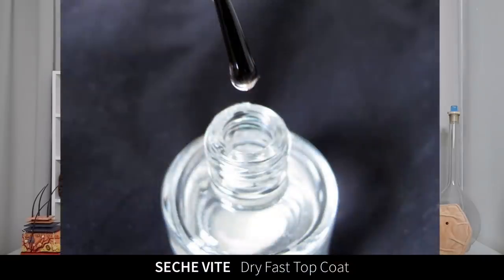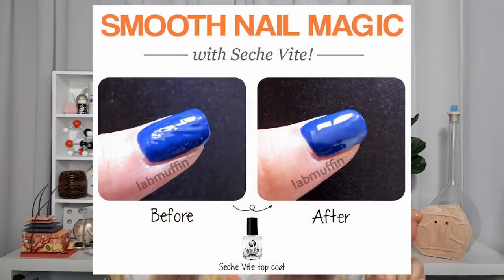Seche Vite top coat — is that even how you pronounce it? Basically, this is an amazing top coat that smooths out your nail polish and makes it look like it's just all one thing — no bumps, just smooth and glassy. I pretty much just got lazy and stopped painting my nails as much. The way Seche Vite works is it re-dissolves everything and then re-dries it into one smooth layer, but that also means everything gets chunked up into one giant layer and so it peels really easily. Now if I paint my nails I want something that lasts for ages, so Seche Vite is just not a great option for me.